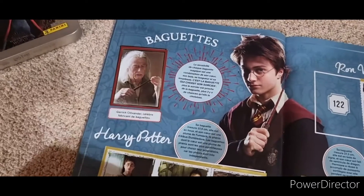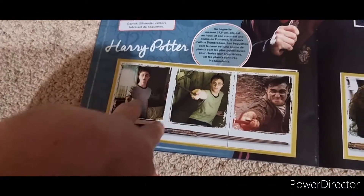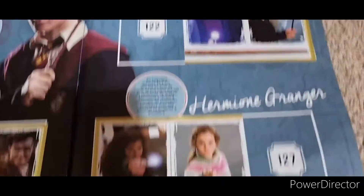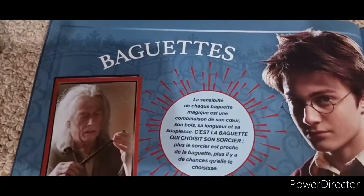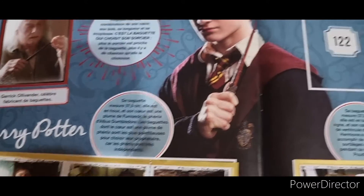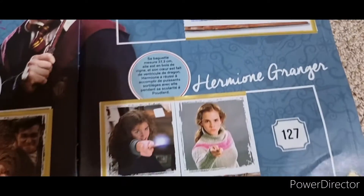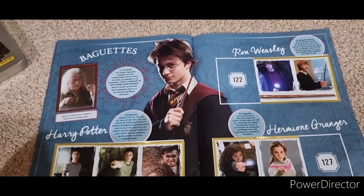This would be Ollivander, the Wand Maker. I believe this is all three wands. I've been able to complete Harry's little three-part story here. Missing the first one of Wandi's little story there, and also missing the last one of the movies. If anyone can translate this into English so I can kind of understand what it says - very nice.